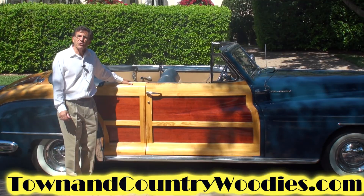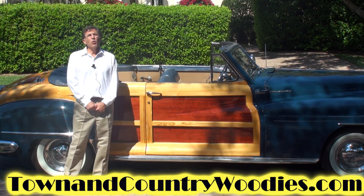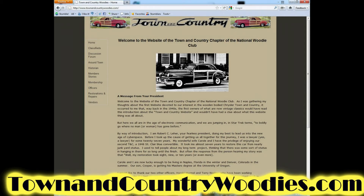So if you're interested, go on our website, townandcountrywoodies.com, fill out an application, and become a member. We'd love to have you with us.